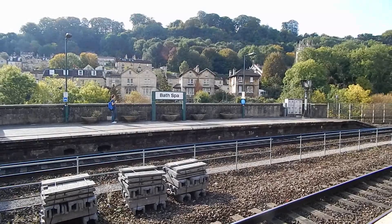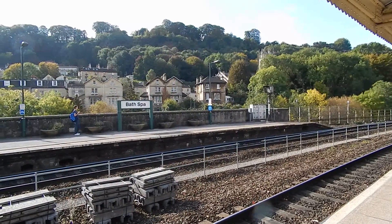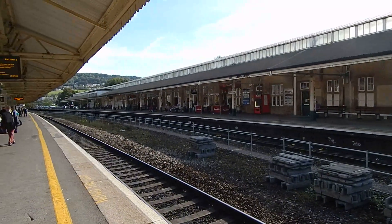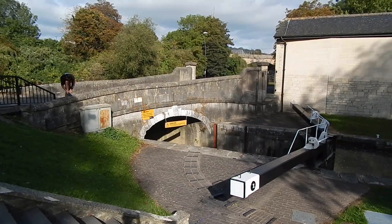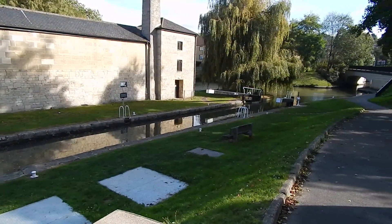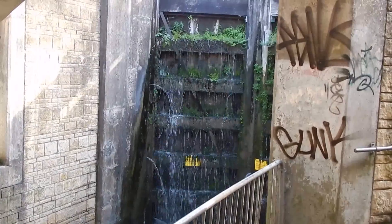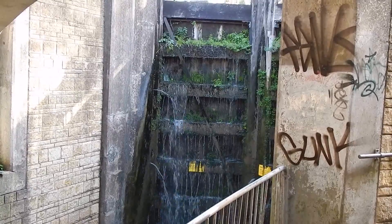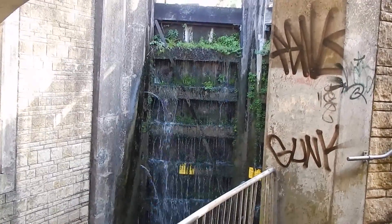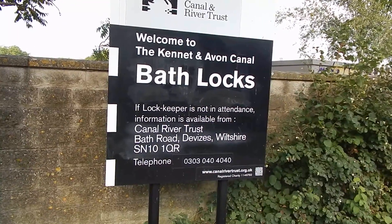It's Friday the 3rd of October 2014 and I'm at Bath Spa Station to start a walk along the Kennet and Avon Canal to Bradford-on-Avon. At the start of the Kennet and Avon Canal, this is where it meets the River Avon. Further on, there's water coming down a lock gate. This confirms we're on the Kennet and Avon Canal, heading out of Bath along the towpath.